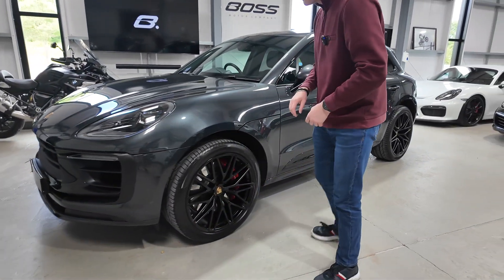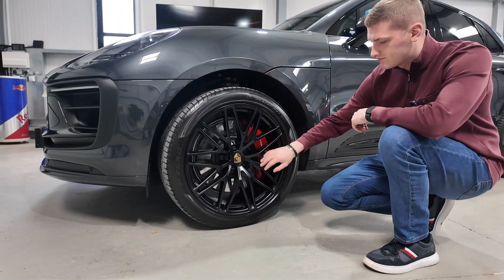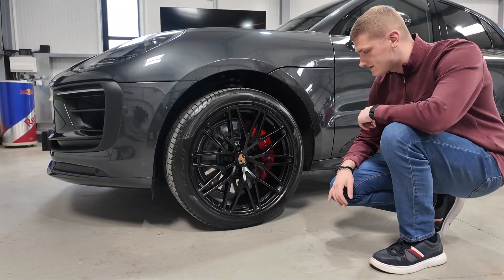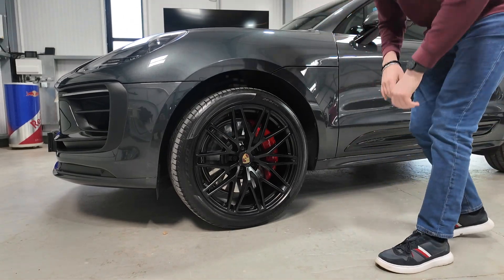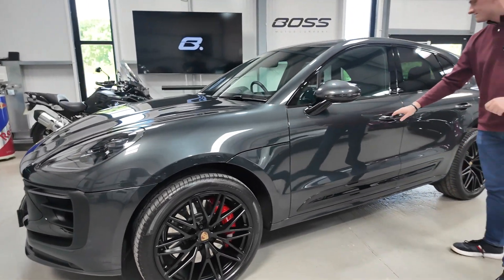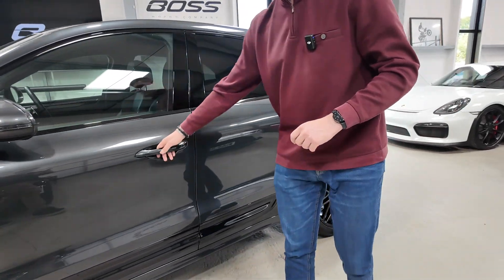Coming around the side, we've got these lovely big multi-spoke GTS wheels — 21-inch wheels with the full-color Porsche crest in the centers and the red brake calipers with the Porsche logo on them behind. Coming down the side you'll notice all-black window surrounds and privacy glass in the rear three quarters.